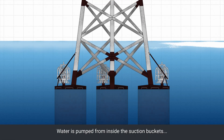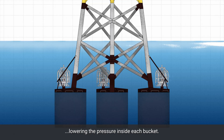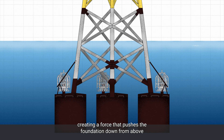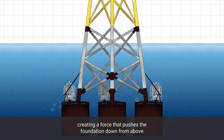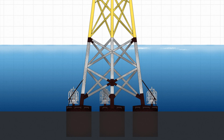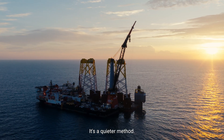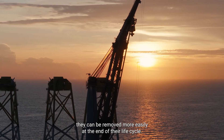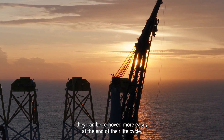Water is pumped from inside the suction buckets, lowering the pressure inside each bucket. Outside pressure stays constant, creating a force that pushes the foundation down from above, while the lower pressure pulls from below. It's a quieter method, and when the time comes, the foundations can be removed more easily at the end of their life cycle.